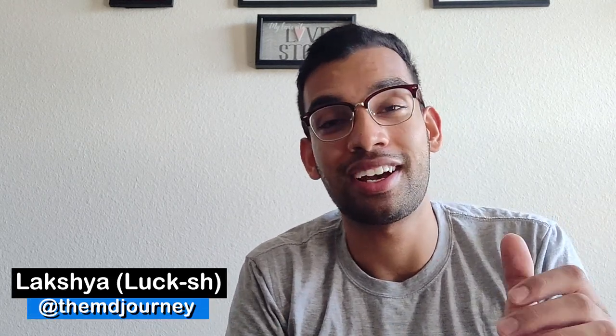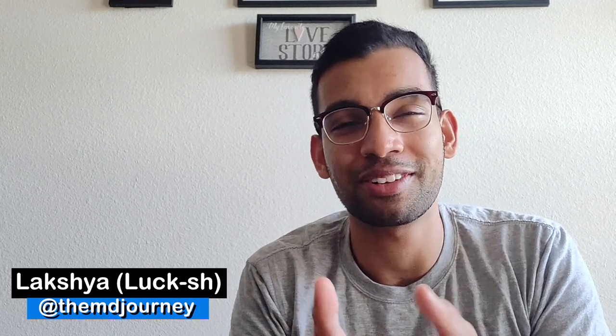Alright guys, hopefully you guys enjoyed those clips. Quick introduction for any of you guys that haven't met me before. My name is Laksh. I'm a fourth year medical student. If you enjoyed this video then check out the rest of the videos, give this video a like and subscribe to the channel.